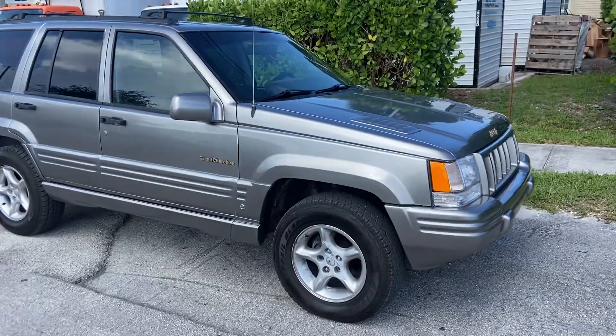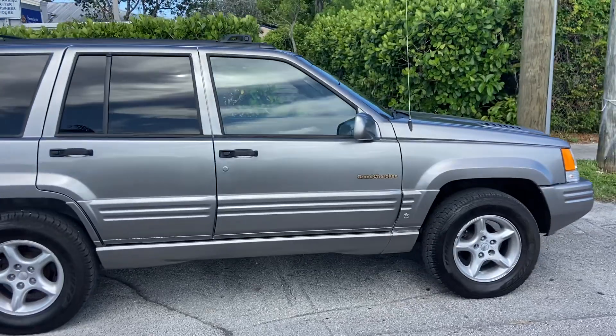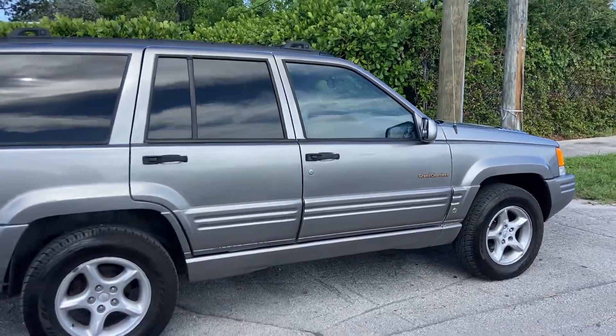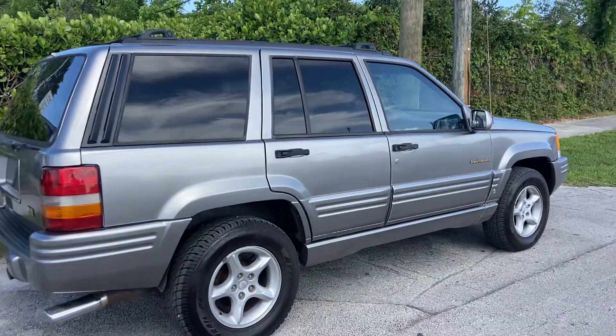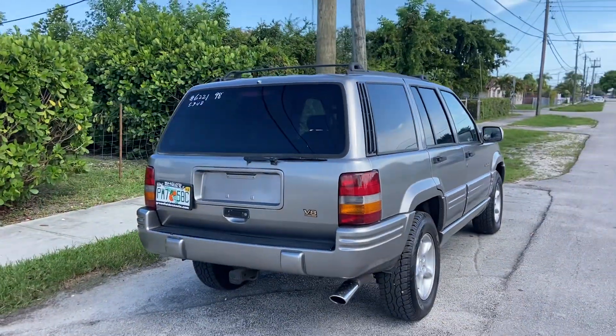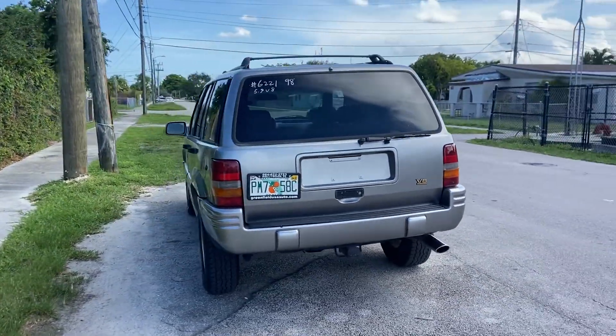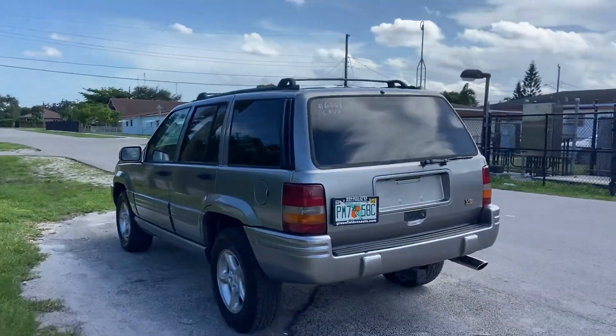Alright, we have stock number 6221. Beautiful '98 Jeep Grand Cherokee. This is a 5.9 liter — sorry, the back emblem there is not correct. It's a 5.9 liter Grand Cherokee, 5.9 V8.